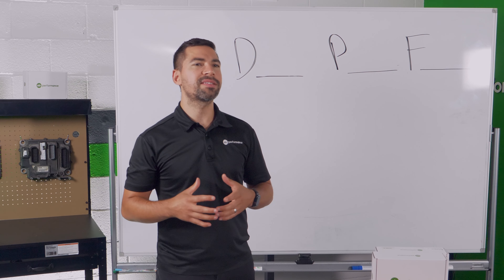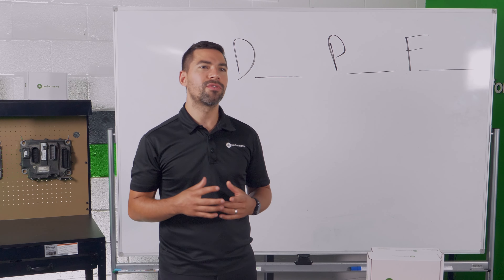My name is Jason Chice. I'm the CEO and founder of OTR Performance. We help owner-operators and fleet owners take matters into their own hands and do their own diagnostics. If you'd like to learn more, check us out at otrperformance.com.